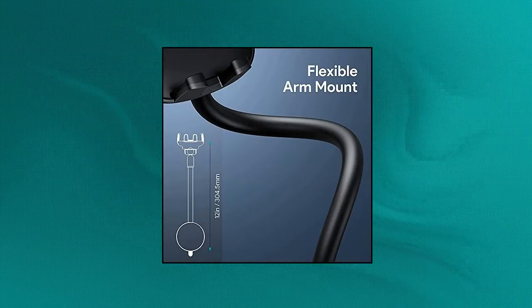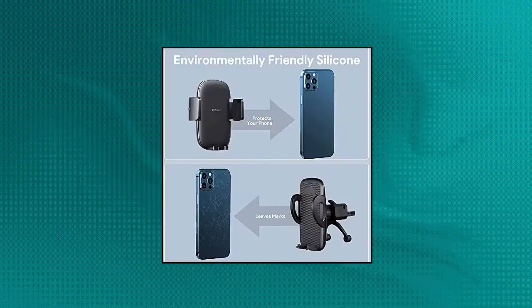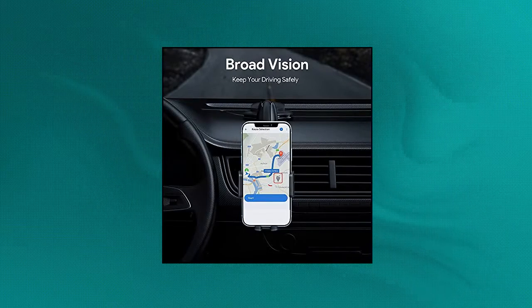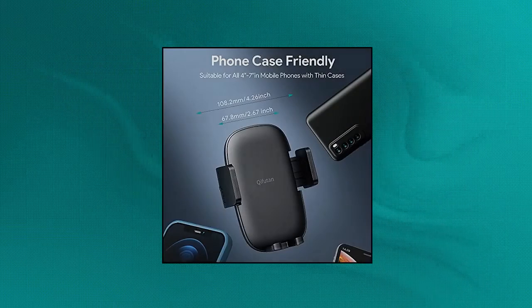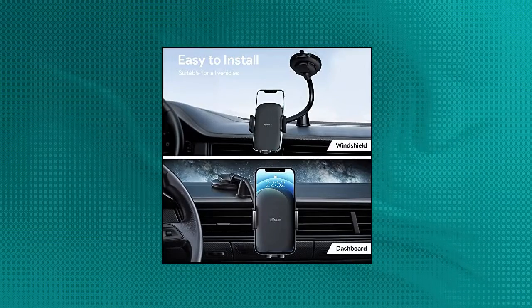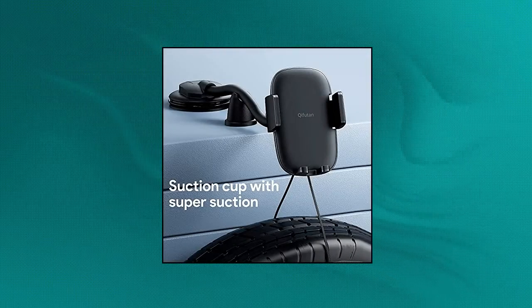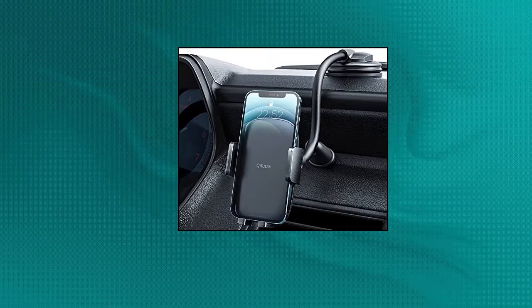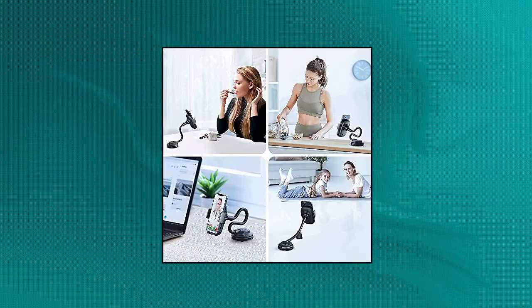Kefuden Cell Phone Holder for Car: Long Arm Dashboard Windshield Car Phone Holder with Strong Suction. Kefuden Car Mount features a 16-centimeter / 6.2-inch aluminum long gooseneck that brings your phone much closer to you. It can be mounted on the dashboard or windshield firmly. Most importantly, you can bend it in every direction to avoid obstructing the view. Kefuden Car Mount features an extra-strong vacuum suction cup with a layer of super-sticky gel, a locking lever, and an anti-shake stabilizer.